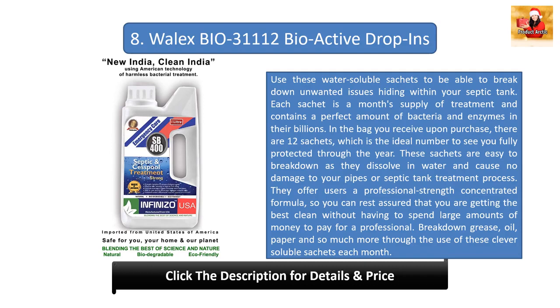Number eight uses water to activate cellulose to break down unwanted issues hiding within your septic tank. Each sachet is a month's supply containing bacteria and enzymes in their billions. The bag contains 12 sachets — a full year of protection. These sachets dissolve in water and cause no damage to your pipes or septic tank. They offer a professional-strength concentrated formula so you can get the best clean without spending large amounts, breaking down grease, oil, paper, and more each month.